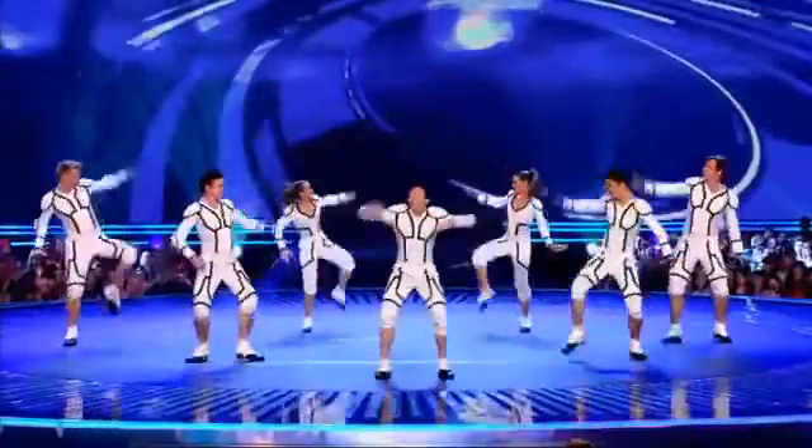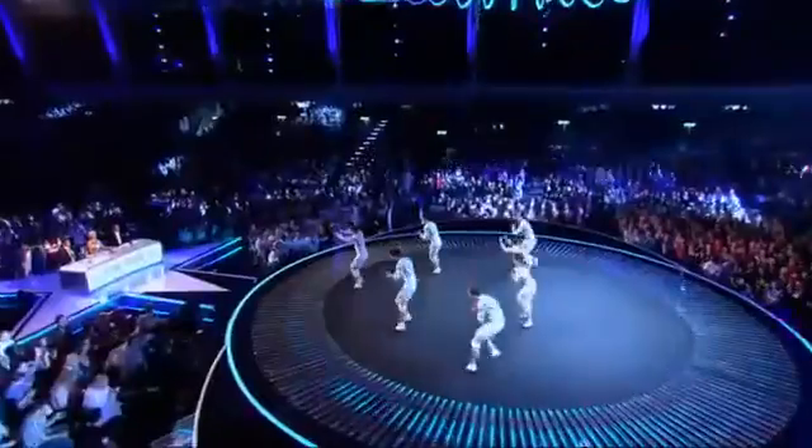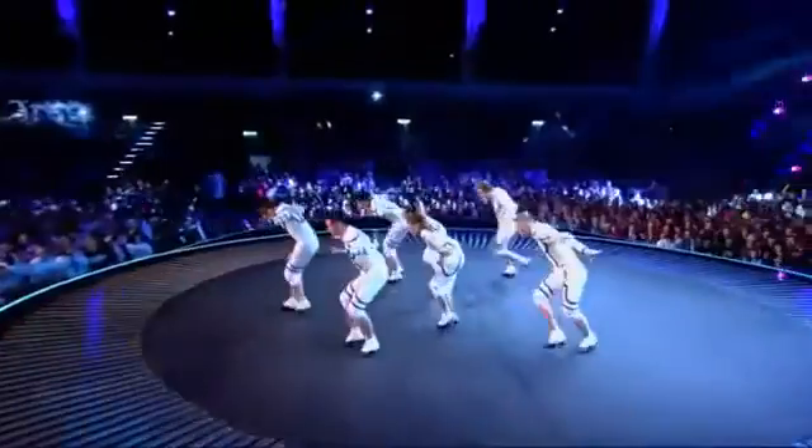So much information can be stored that every film and TV program ever made can be packed onto a strand of DNA that fills just one cup.